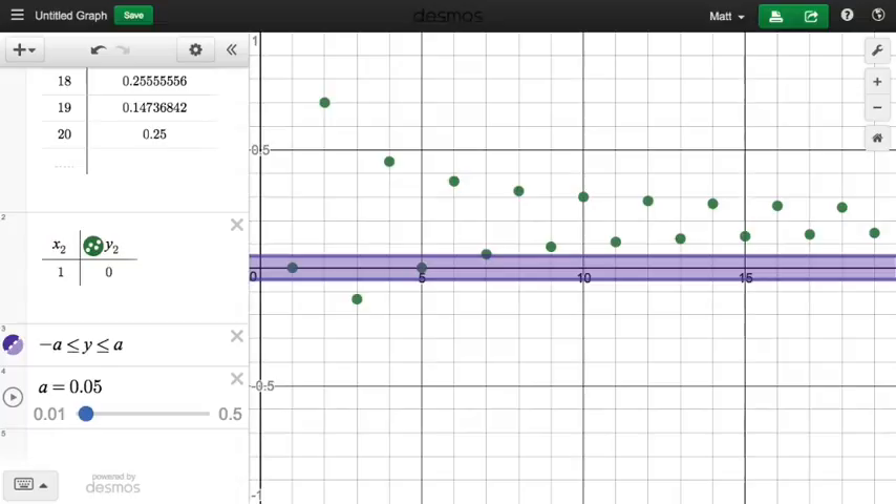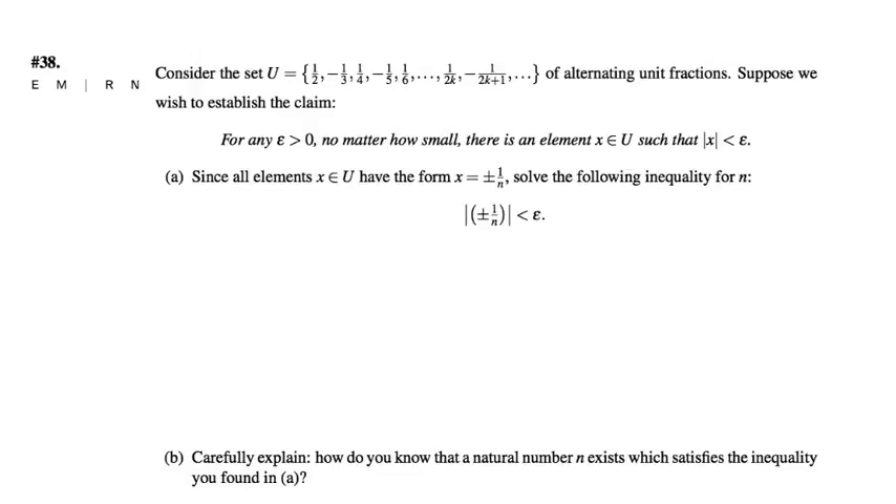Let's jump to part C. In part A, we're working with the form of elements in the set and showing that rearranging the inequality — absolute value of the element, plus or minus 1 over N, is less than epsilon — we end up with the statement that N is greater than 1 over epsilon. The next question in part B asks how we know a natural number exists satisfying this inequality, regardless of what epsilon we choose. The answer is the Archimedean principle: by Archimedes.